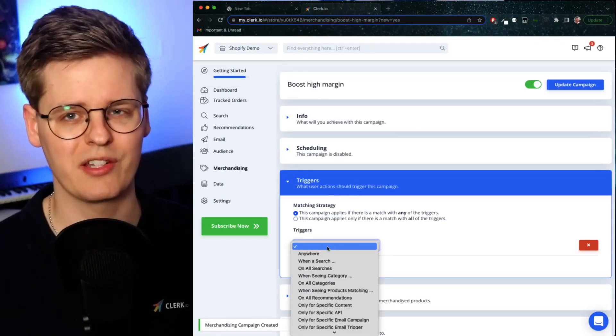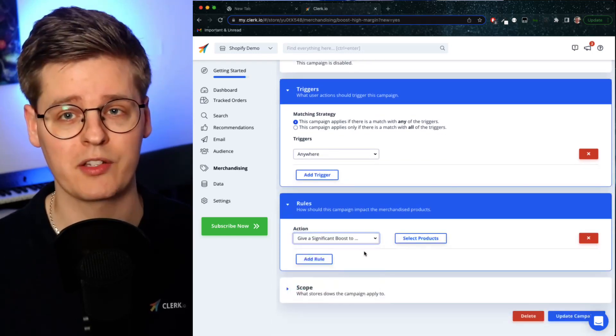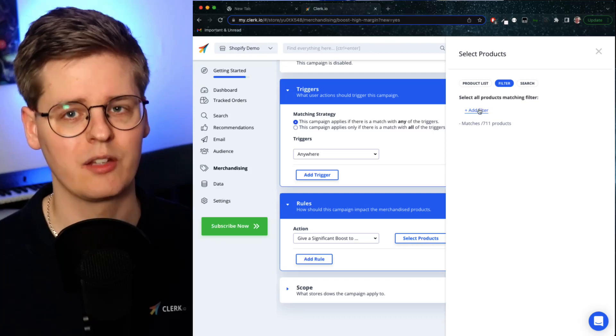You can use this to monitor whether your email marketing generates the returns that you expect. Should you want to influence the results being shown, our powerful merchandising tool lets you pin, boost, bury, or remove any products on any of your emails in a few clicks.